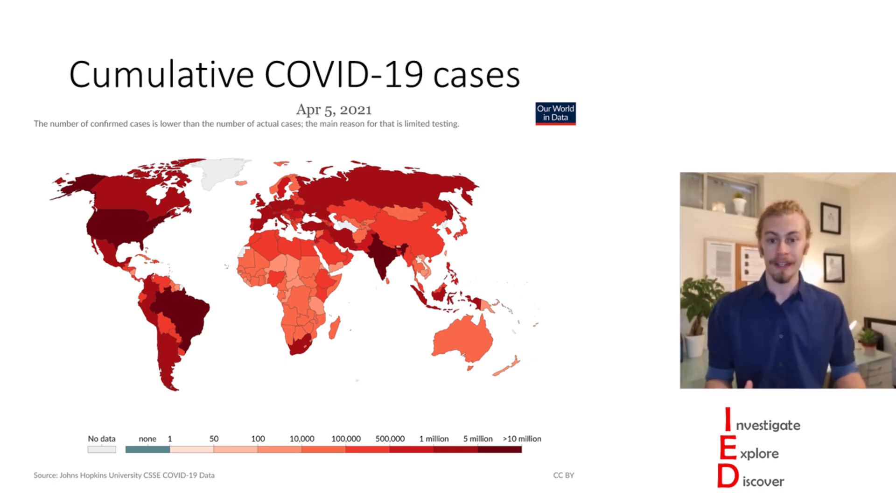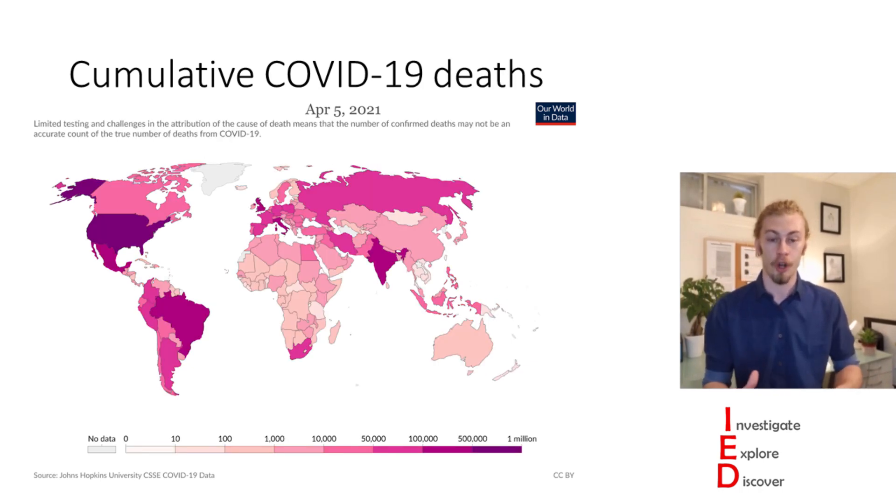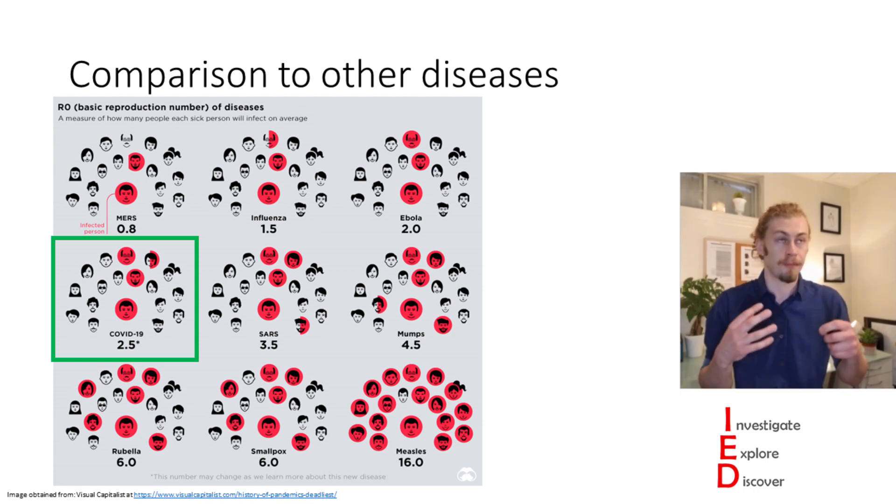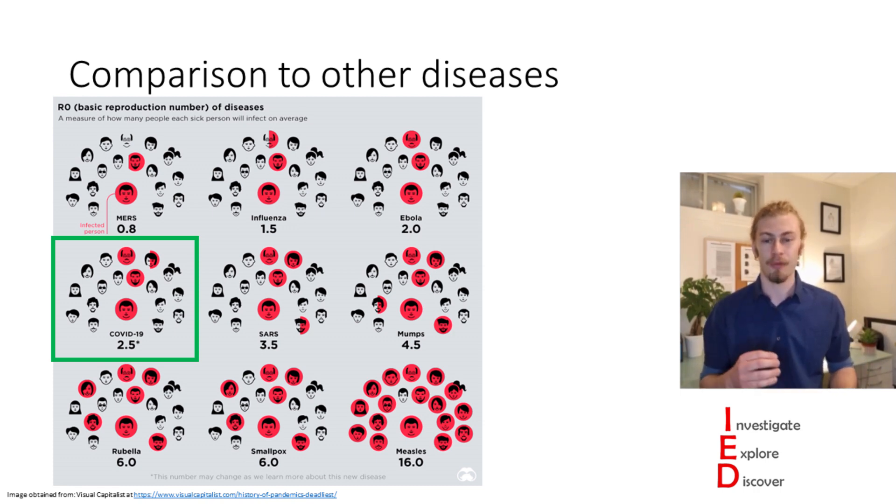In fact, to date, there have been over 2.8 million deaths where COVID was a contributing factor. As you can see, this is affecting countries which have higher cumulative COVID case counts. Now, COVID is a pretty interesting disease in that it has a high reproduction number, which means that a single infected person can infect many other people. COVID's reproduction number is 2.5, which is very high, especially when we compare it to seasonal influenza infections.